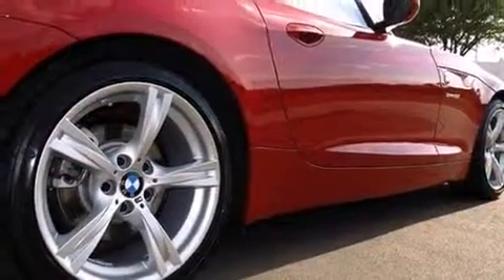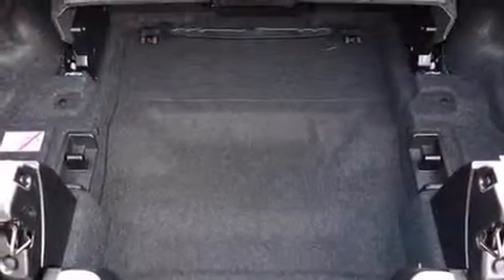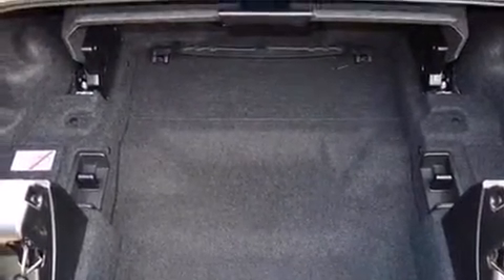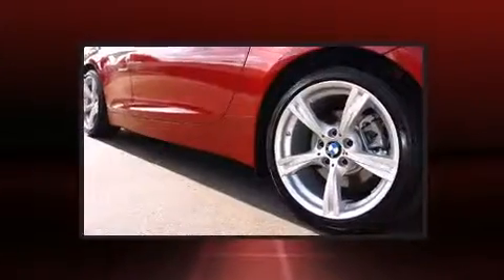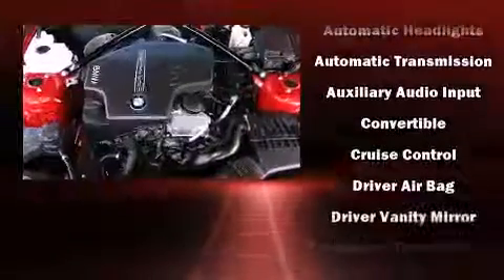The engine breathes better thanks to a turbocharger, improving both performance and economy. BMW prioritized handling and performance with features such as a tachometer, a power convertible roof, and more.